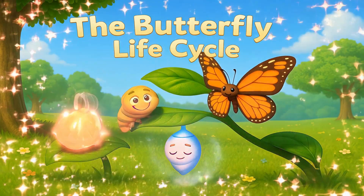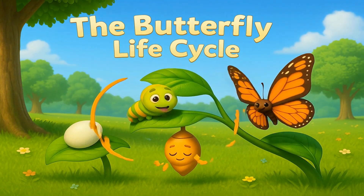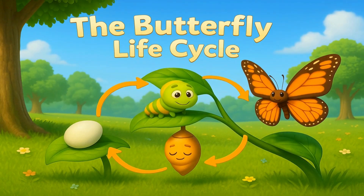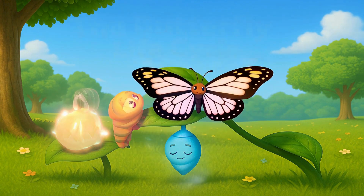Butterflies have a special journey called a life cycle. They start as tiny eggs, hatch into caterpillars, then form a chrysalis, and finally they transform into butterflies. Let's see how this magical change happens step by step.